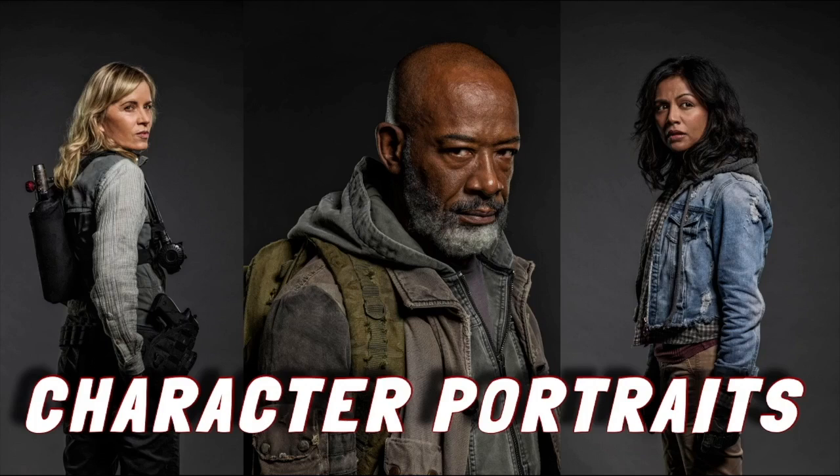It's Ash from Supervideos back for another video for Fear the Walking Dead. In this video we're going to be taking a look at the character portraits that they released for Madison, Morgan, and Grace for season 8 of Fear the Walking Dead, which is its final season.